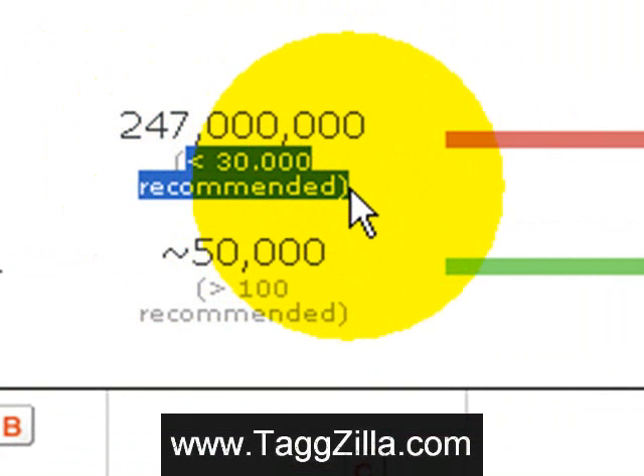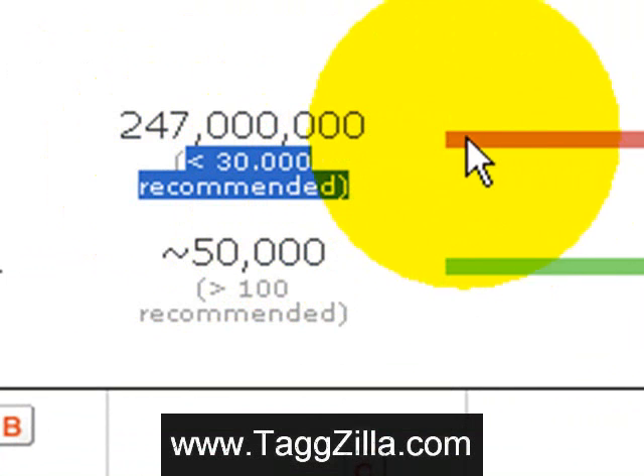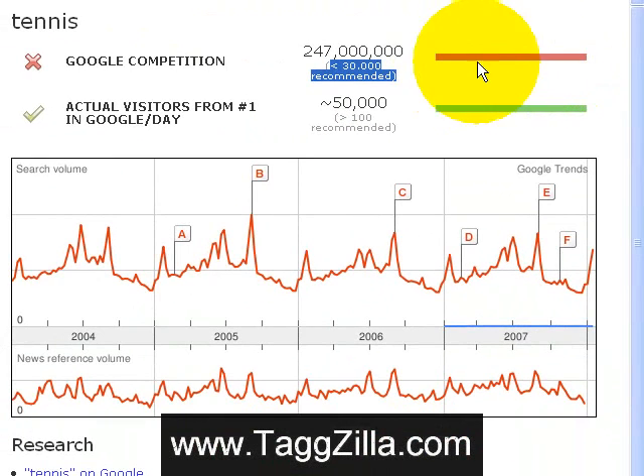You don't want to waste your time going after a phrase with this much intense competition. It's recommended that you go after phrases with less than 30,000 competition. You can usually do okay with 100,000 or less competition. Obviously this red bar means stay away.